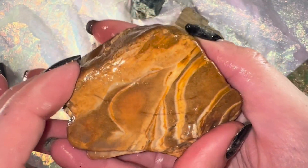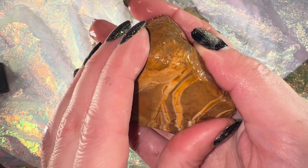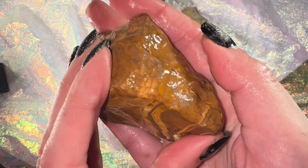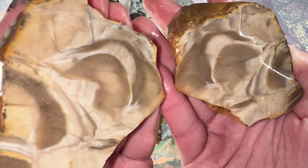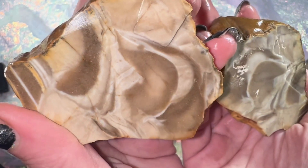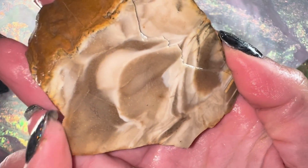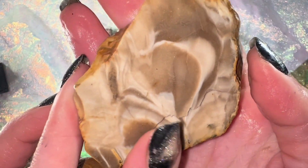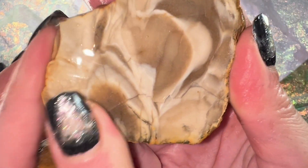Here is our little banded or stripey rock. I had a little trouble cutting this one — it was a little bigger than my saw. I kept rotating it, so I didn't get the cleanest cut. I assumed it was either an agate or banded chert, and I believe this is banded chert. Really pretty, and this should shine up really well. You can see it wasn't the cleanest cut, but we can fix that.